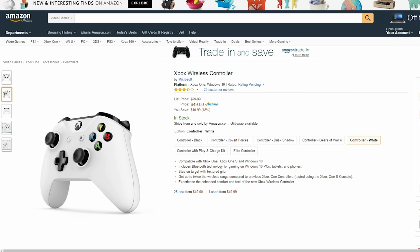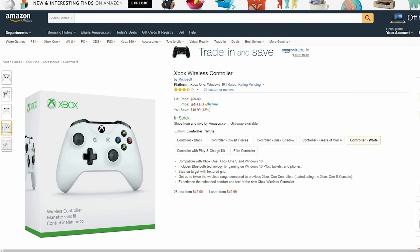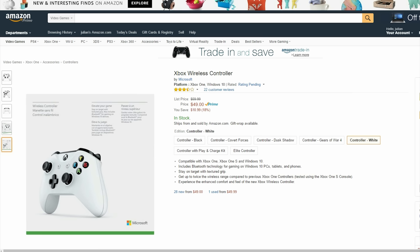This very attractive new white Xbox controller is $10 off right now. This controller was made with the Xbox One S but also works on Xbox Ones and even Windows 10.